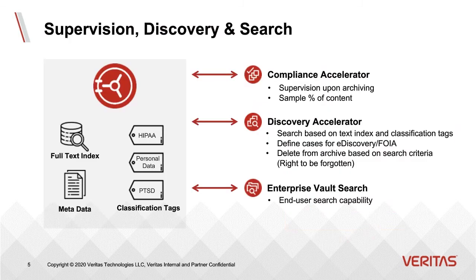Enterprise Vault Suite includes supervision, discovery, and search tools. For supervision, we have Compliance Accelerator, which allows you to sample a subset of all of your content and do searches on a regular basis to ensure compliance — whether you're a large financial institution or an HR department wanting to ensure compliance with corporate policy. We also include Discovery Accelerator, a great way to quickly search for relevant content, whether it's a FOIA request or a litigation request, scaling across millions of messages.